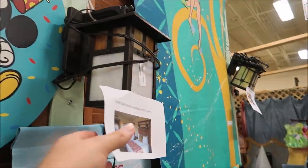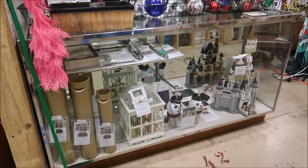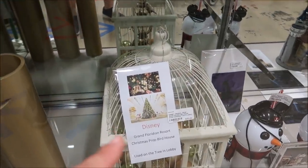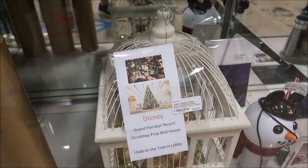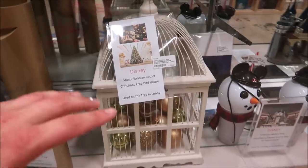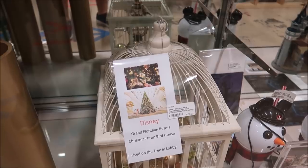You can also get the light fixtures from the Grand Californian. But if you like Christmas tree ornaments and you're more of a West Coast person, how about the birdhouses that are actually on the Grand Floridian Resort Christmas tree? That is amazing. This thing's huge — you need to have a big tree to put this on or it's going to fall over. $150.